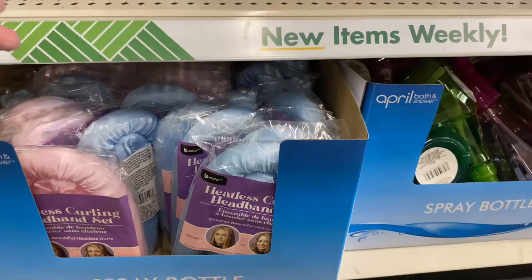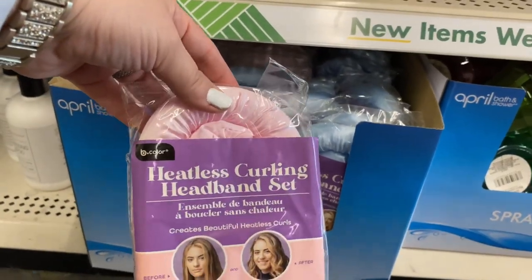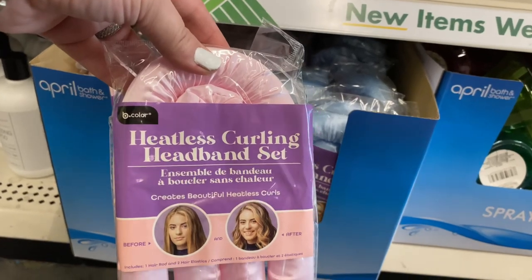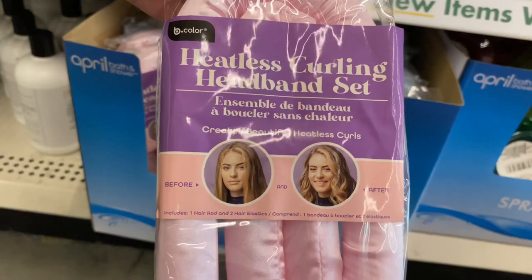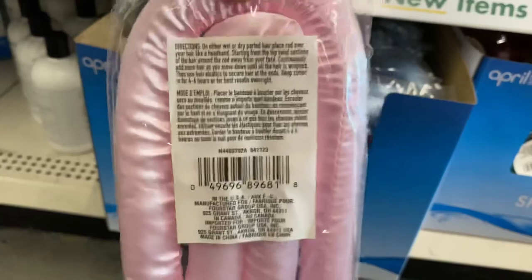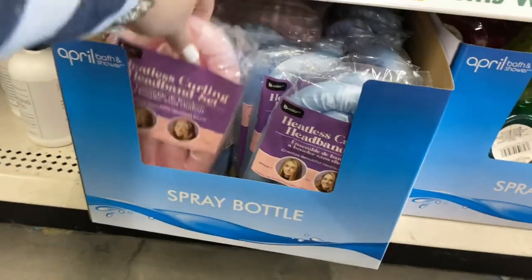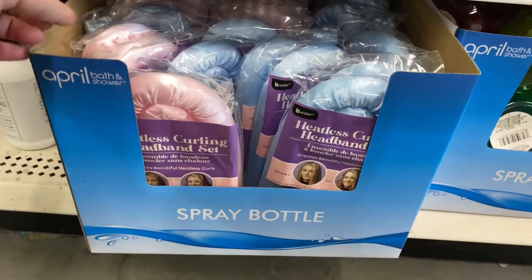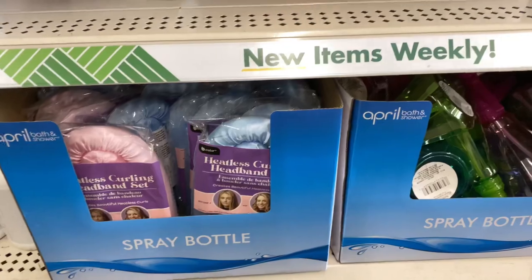One wish-list find were these by B Color — the heatless curling headband sets. They have a before and after shown on the packaging. It feels like foam with a satin feel to it, which is really cool. It comes in two different colors: baby pink and baby blue.